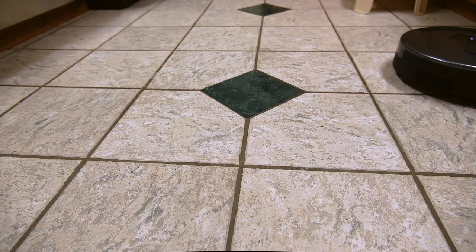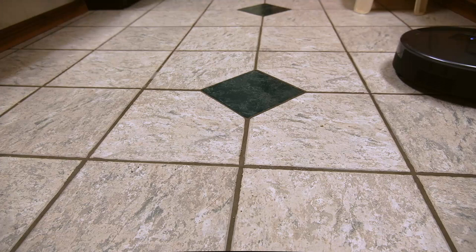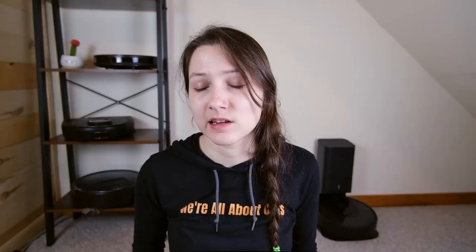I used it as both a vacuum and a mop, and ultimately I don't think the mop functionality is all that useful. It just kind of moves around across the floor with a wet rag strapped to the bottom of it, and in my opinion it doesn't do that great a job of cleaning. That being said, it is kind of an interesting feature that could help you out a little bit.